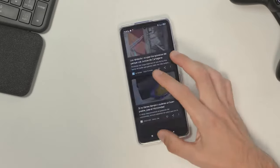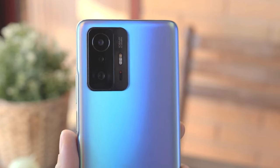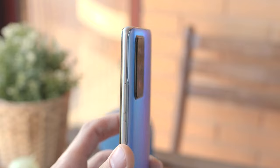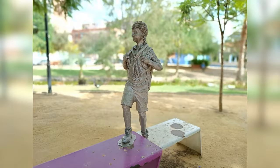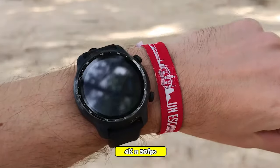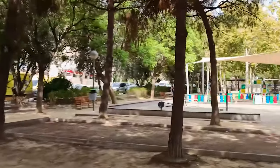With its triple rear camera system — including a 108MP main sensor, a 12MP ultra-wide-angle sensor, and an 8MP telephoto sensor — the Xiaomi 11T's camera is highly versatile and capable of capturing high-quality photos in various conditions. It also boasts an impressive 8K video recording feature, one of the best in the market. The 5,000 mAh battery can last all day and be fully charged in just 17 minutes using the 120W fast charging support.